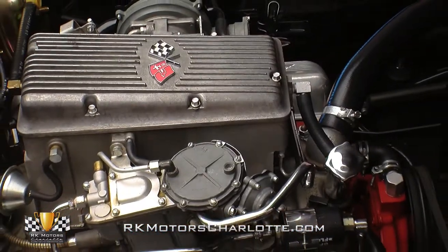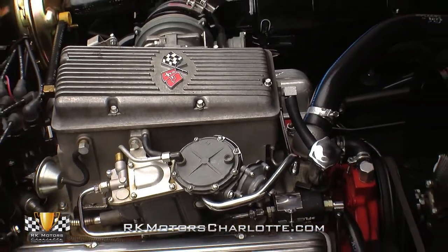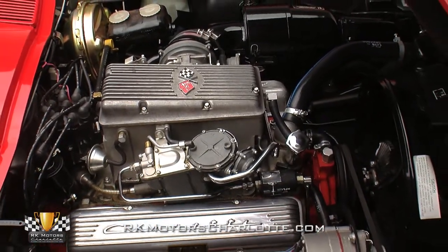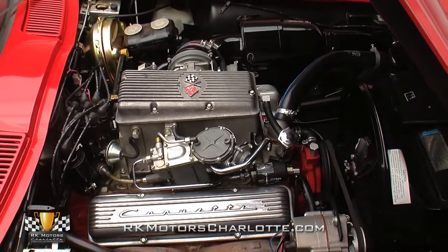Tilt this Corvette's fiberglass hood and you'll find an original L84 V8 that hangs a familiar casting number behind a matching partial VIN and fuel injection 4-speed specific HG Suffolk stamp.